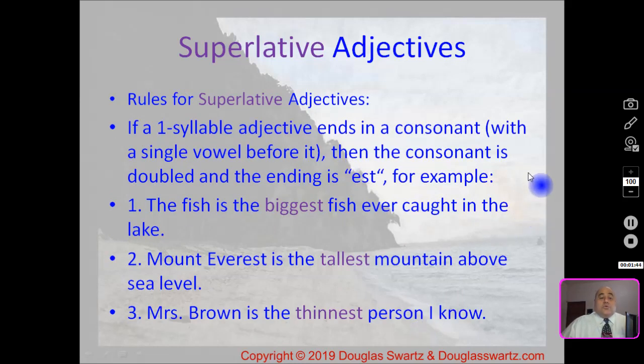Our next rule is a spelling rule. When you have a one-syllable word that ends with a consonant that has a vowel before it, we're going to double the consonant and then add 'est'. Our first example: the fish is the biggest fish ever caught in the lake. Big — biggest — comparing more than two fish.